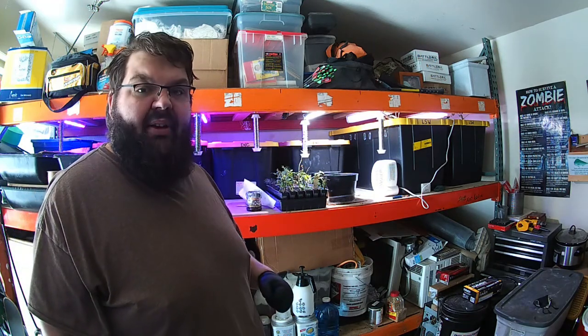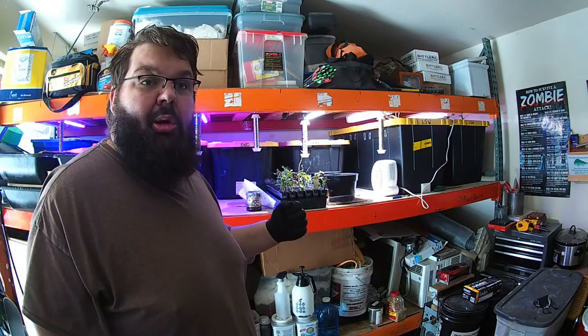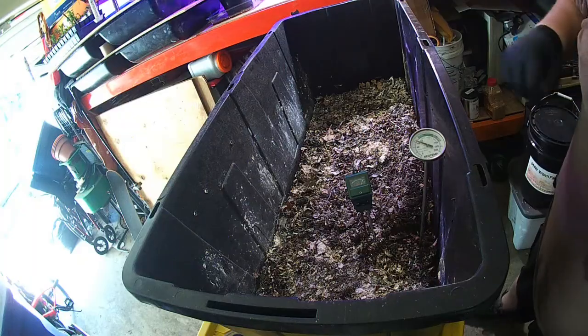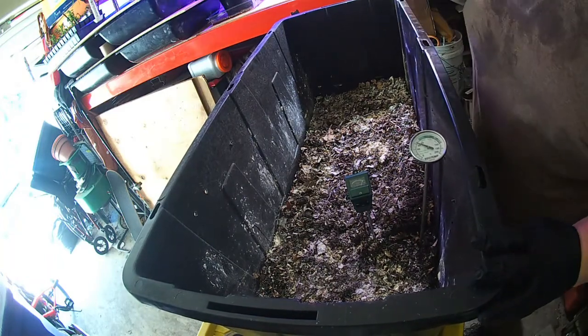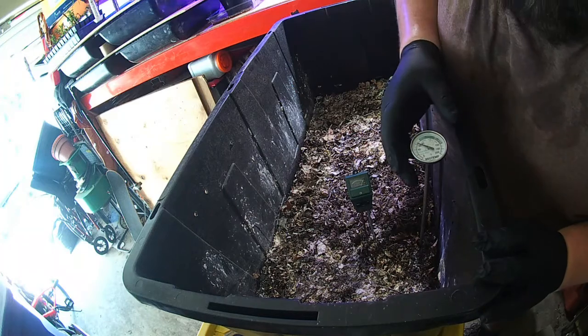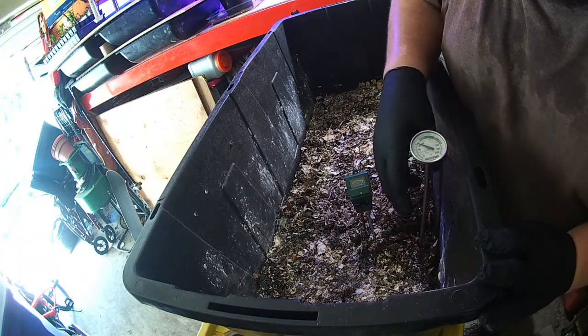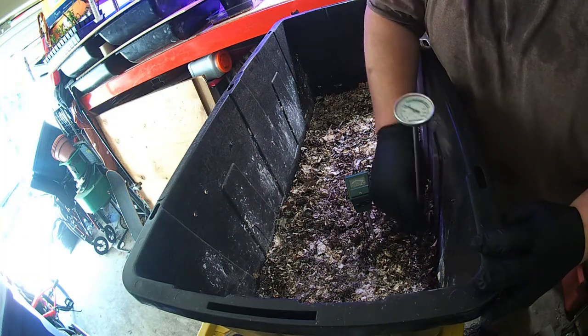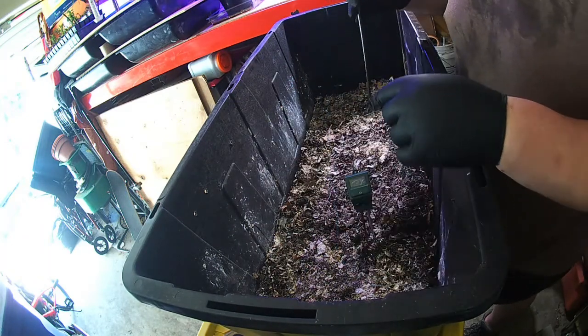I'll get everything set up after I put you guys on hold and we'll bring down these swarm farms and get a couple of really good shots today. Now that I got everything all set up, I can knock some stuff down in the garage, but as you can see we're pushing about 65 degrees inside internally — let me get you a little close-up of that.